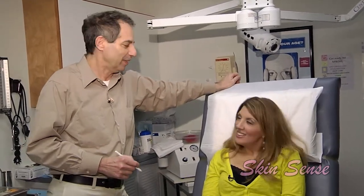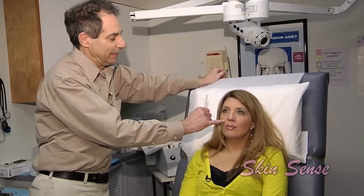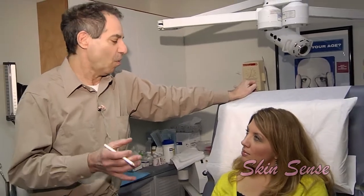Today what we're going to do is work on Janine — she has little folds here. They're not bad at all. She was walking by the office and I said come on in. The whole goal of some of these therapies is number one to correct what you have, but number two to try to prevent lines and wrinkles and creases from occurring.